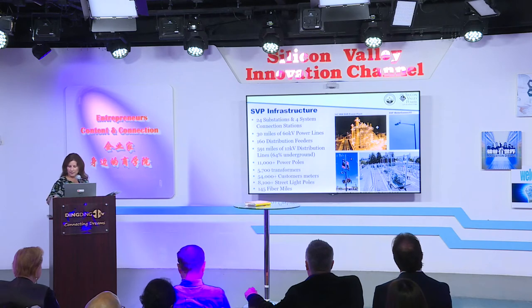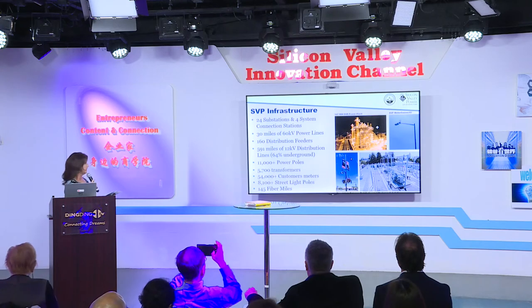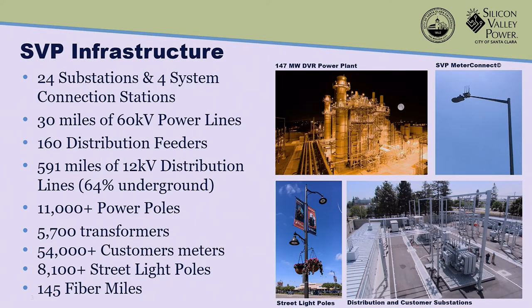A little bit about our infrastructure: we have about 24 substations within our small city limits, four system connection stations, 30 miles of 60 kV power lines, 160 distribution feeders, and 591 miles of 12 kV distribution lines, of which 64% are underground. The majority of the overhead lines serve our residential customers. We have about 11,000 power poles, 5,700 transformers, 54,000 customers, 8,100 street light poles, and 145 fiber miles.